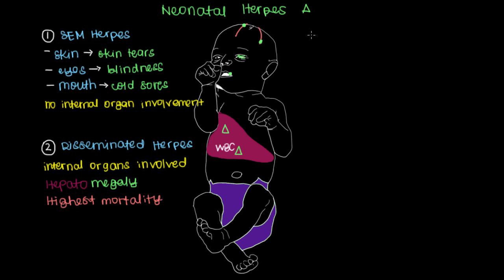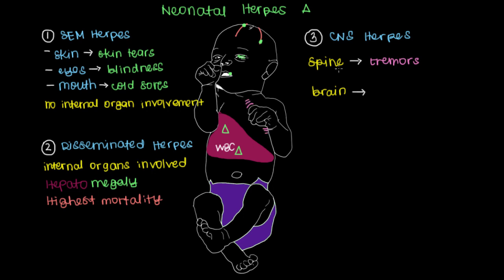The last type of neonatal herpes is CNS herpes, or herpes of the central nervous system, meaning the herpes can spread to either the spine or the brain. You have different symptoms depending on what part of the CNS is affected. For the spine, what you'll most commonly see are tremors — a very steady shake in the baby's hands or feet — which makes sense because the spinal cord gives off nerves that control the rest of the body.